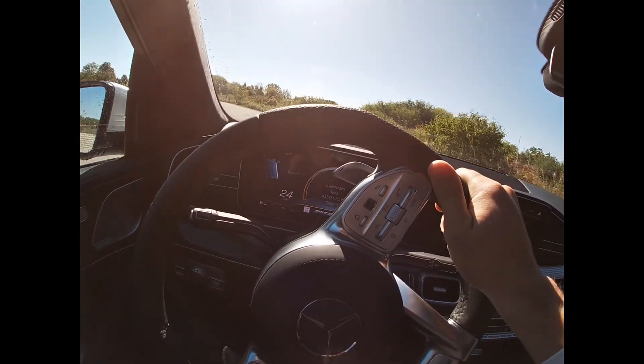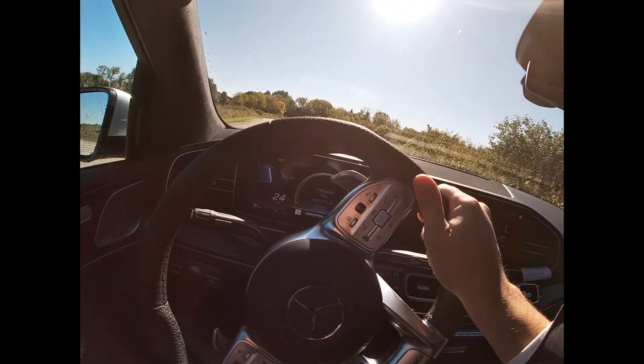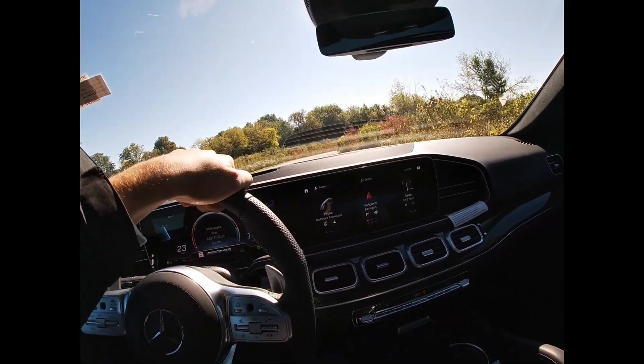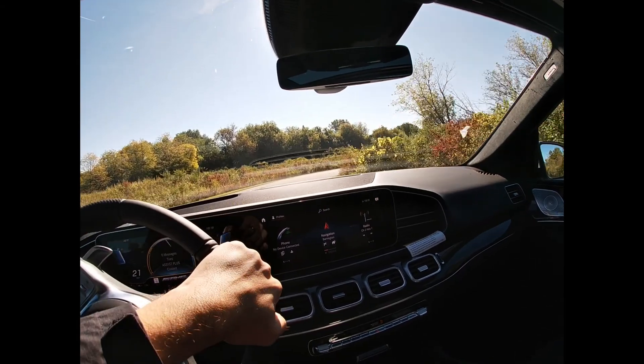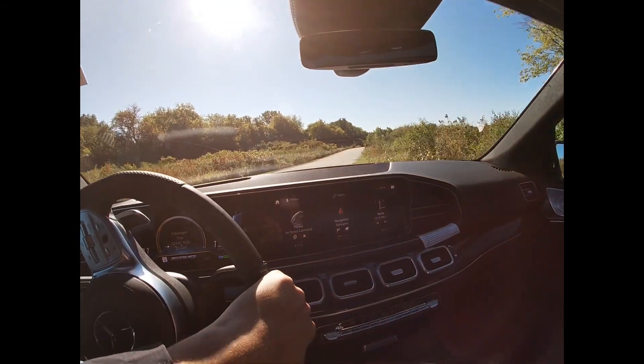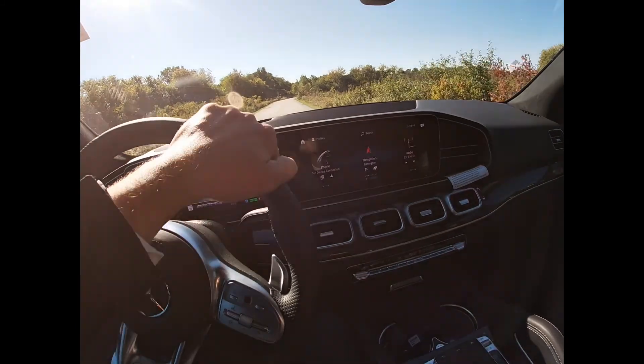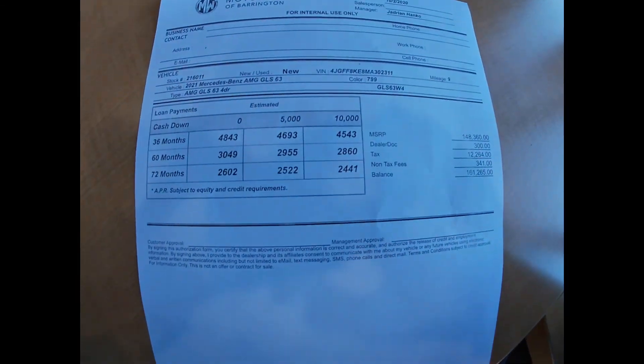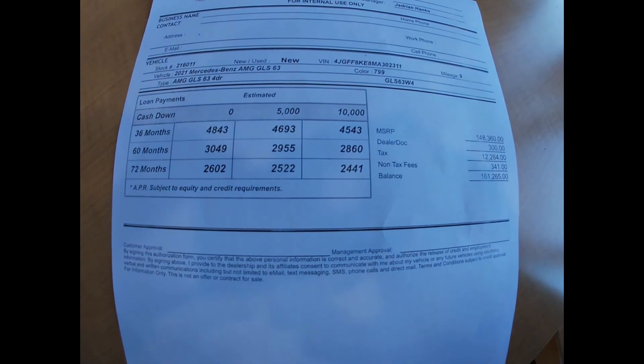Wow. So I'm gonna share the payments with you on this car right now. If you think that fits your budget, let me know — you can come in and test drive it and look at this car at Motorworks. It's here now.